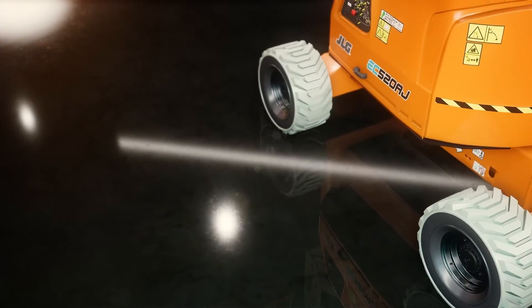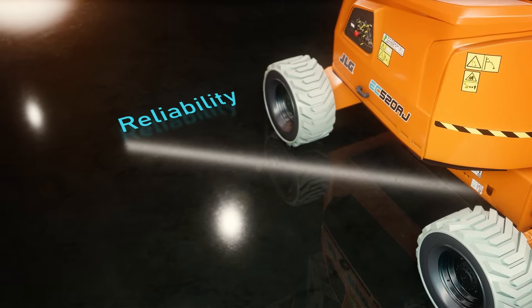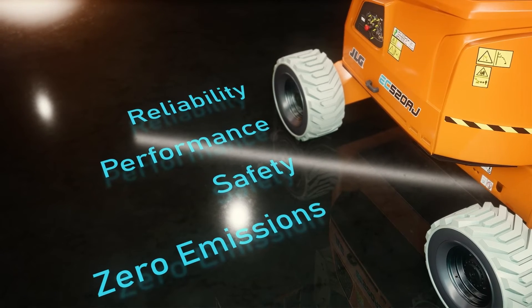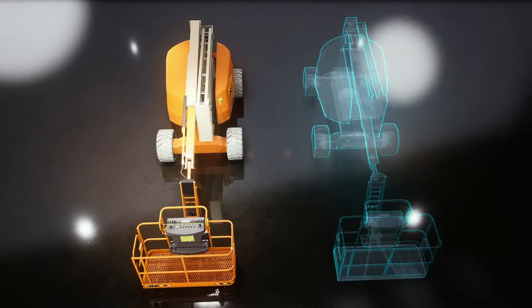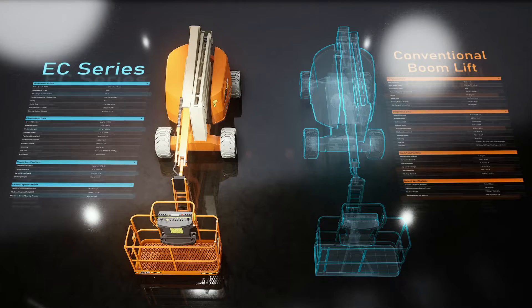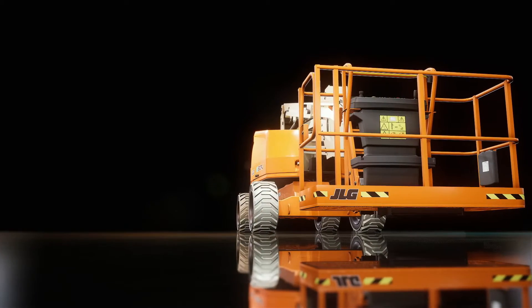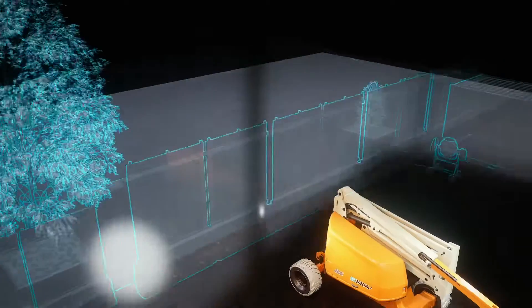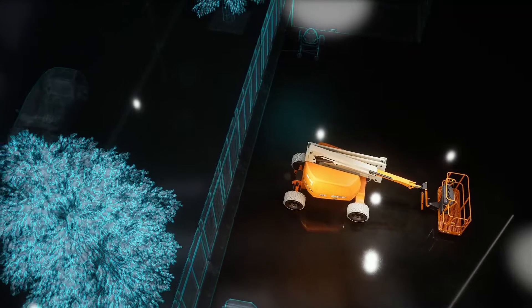The new EC series will continue the JLG pedigree of reliability, performance and safety, combined with zero emissions. These innovative machines look the same as our conventional boom lifts and operate the same, but they will give you so much more. Quite simply, designed to work harder for you, with zero emissions and low noise, allowing them to operate in ultra-low emission zones with absolutely no compromise on performance.